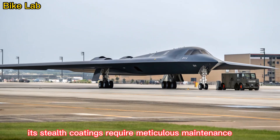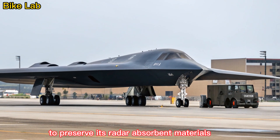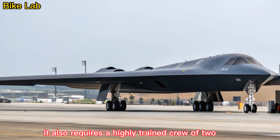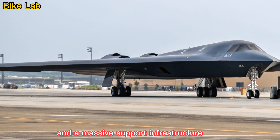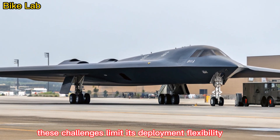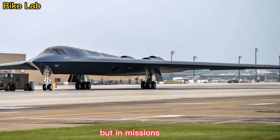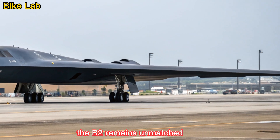Its stealth coatings require meticulous maintenance, and the aircraft demands climate-controlled hangars to preserve its radar-absorbent materials. It also requires a highly trained crew of two — a pilot and mission commander — and a massive support infrastructure. These challenges limit its deployment flexibility compared to more conventional aircraft. But in missions where stealth and surprise are essential, the B-2 remains unmatched.